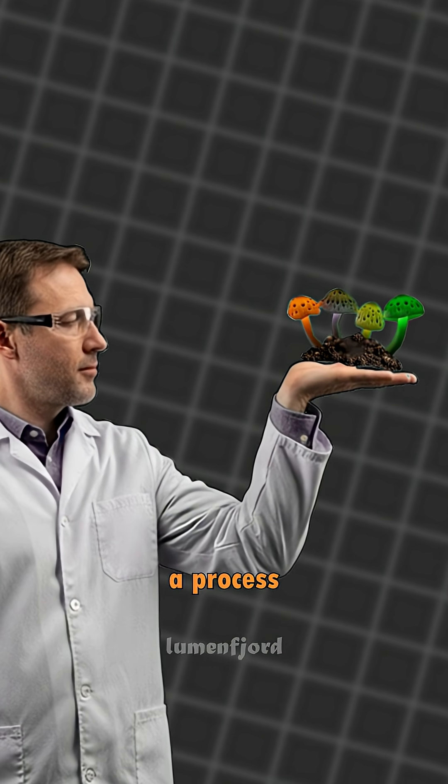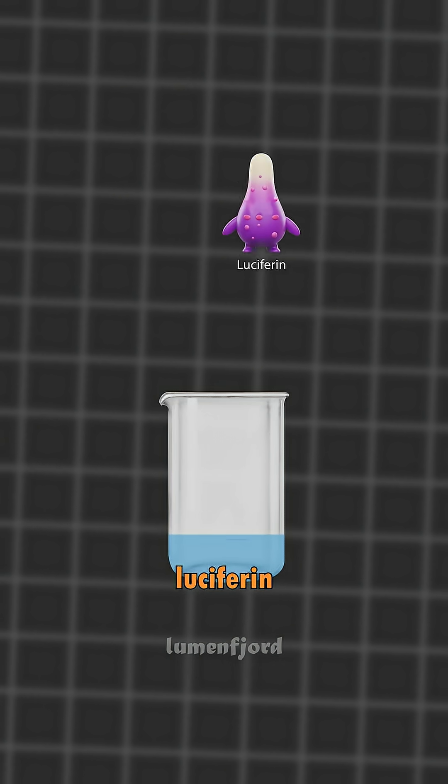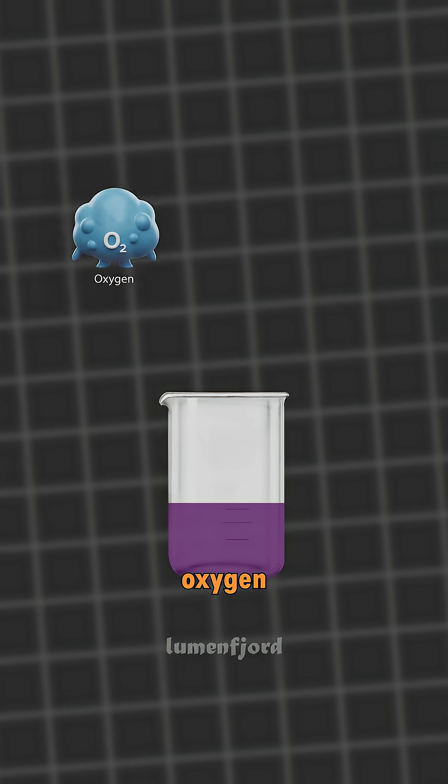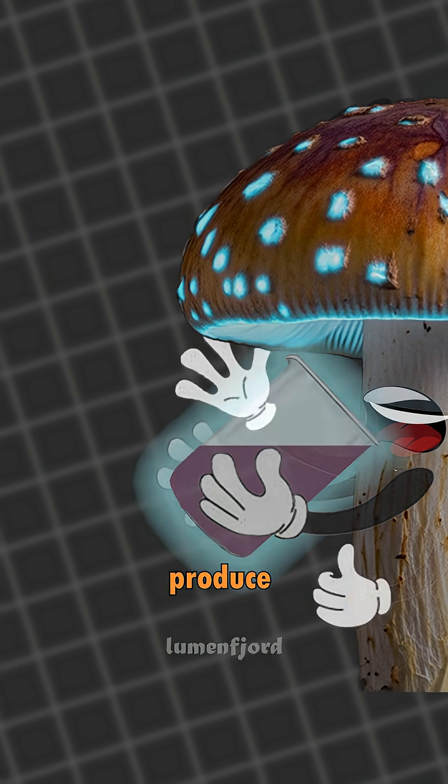These mushrooms glow through a process where an enzyme called luciferase reacts with a molecule called luciferin in the presence of oxygen. This reaction creates a cold, steady light that doesn't produce heat.